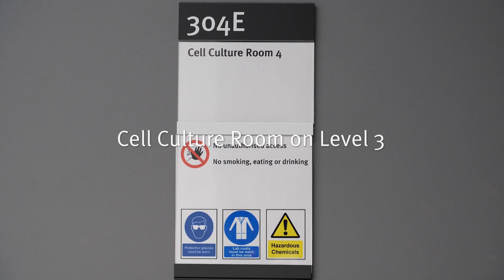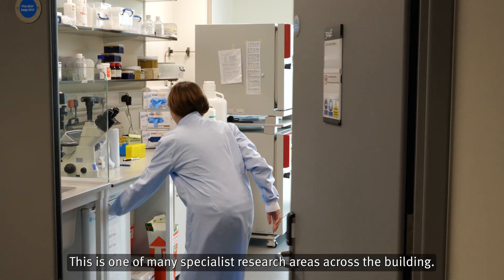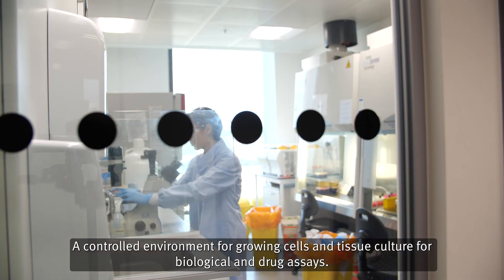Cell Culture Room on Level 3. This is one of many specialist research areas across the building — a controlled environment for growing cells and tissue culture for biological and drug assays.